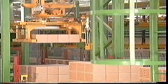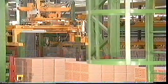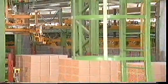Brick packs suitable for transport are stacked on shipping pallets and then packaged with shrink film hoods to ensure weather protection and safe transportation.